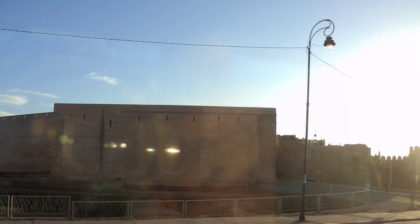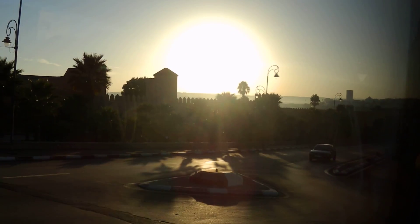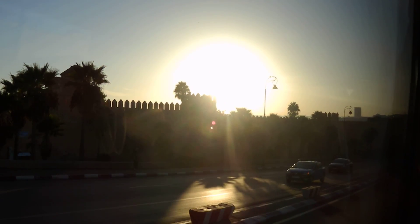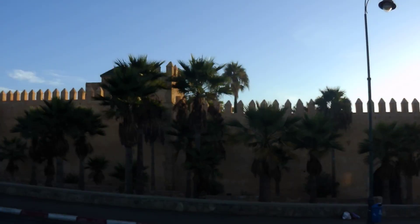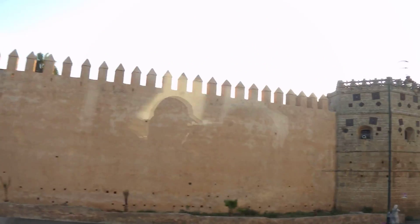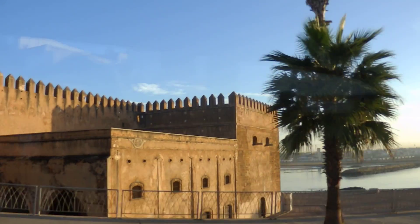This is a Kasbah — a bit similar to the Medina today, but the Kasbah was different centuries ago. In the olden days, a Kasbah like this used to shelter state offices and the residences for military and civil servants. Today, the Kasbah and Medina are a bit similar — they are old citadels with fortifications and walls.